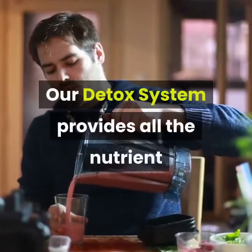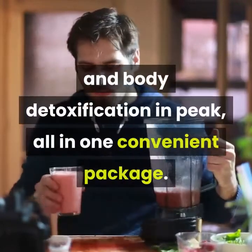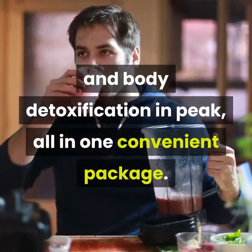Our detox system provides all the nutrient support you need to keep your natural cellular and body detoxification in peak — all in one convenient package.